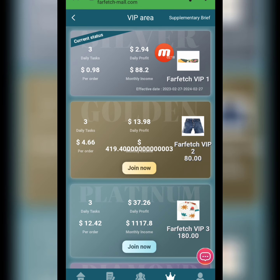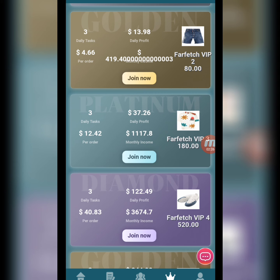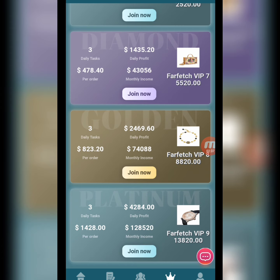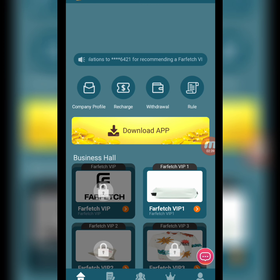Now we move to the VIP area. In VIP 2, we have to deposit 80 USD, complete three tasks, and the daily profit is 13.98 USD. In VIP 3, we deposit 180 USD with a daily profit of 37.26 USD and also complete three daily tasks. There are different VIP levels available.